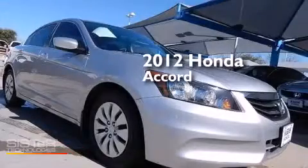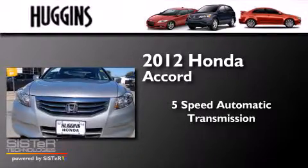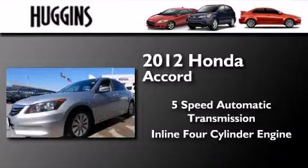This is a 2012 Honda Accord. This four-door sedan has a five-speed automatic transmission and an inline four-cylinder engine.